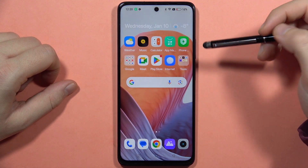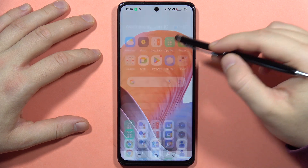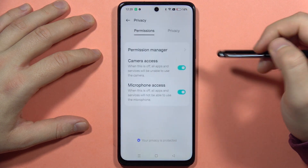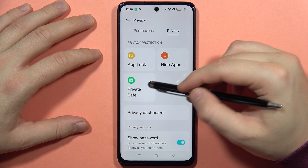Hey, if you want to hide your photos, videos or any other documents on the Realme C67, you can do this by going into the settings and from here you will have to navigate into the Privacy. Click on Privacy one more time and go into the Private Safe.